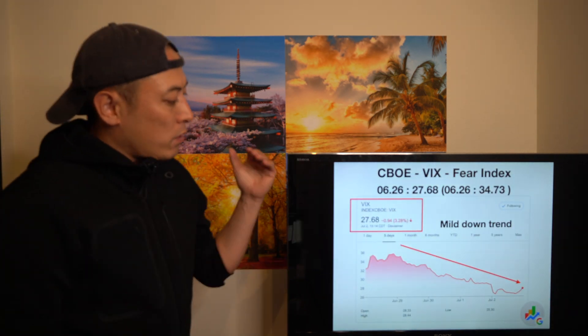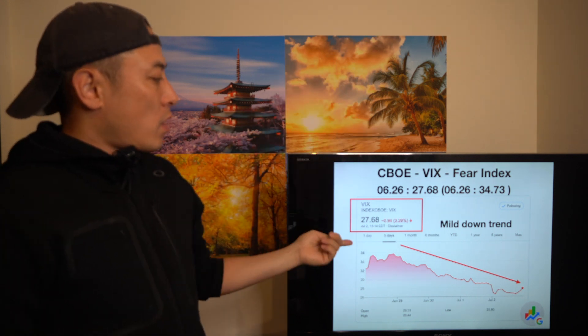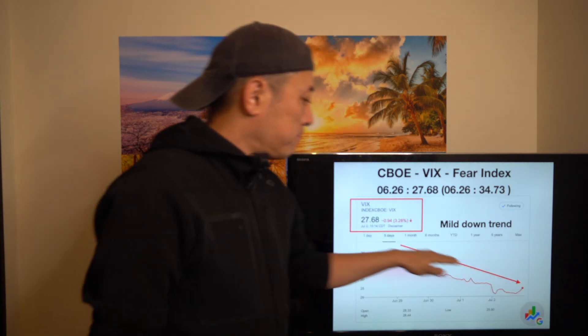When you look at the CBOE VIX, since stock prices had relatively stable growth last week, the VIX is in a mild downtrend, which is okay.